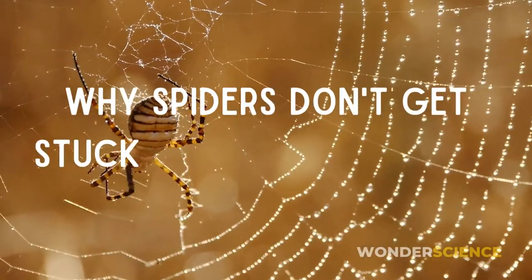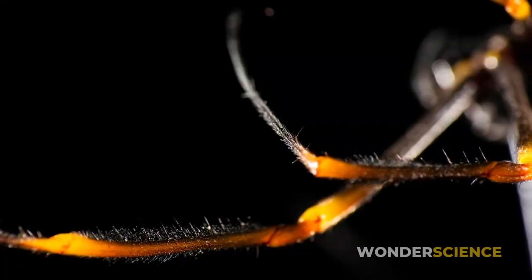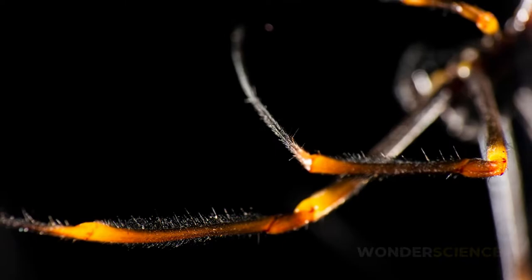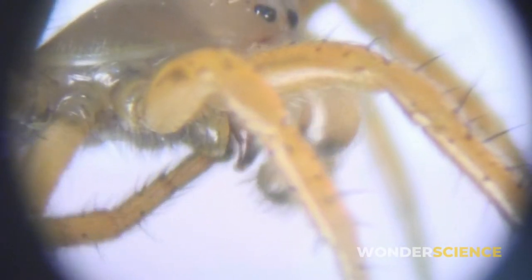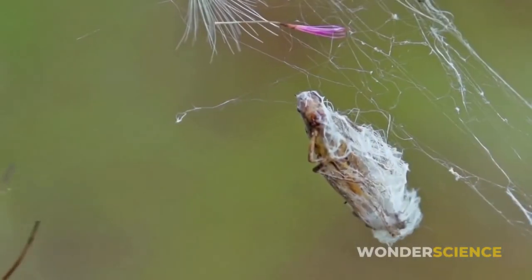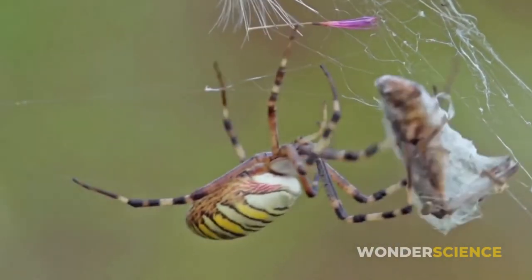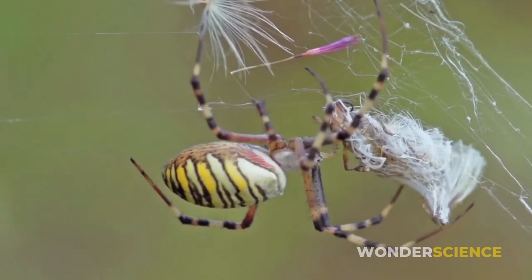Did you ever wonder why spiders don't get stuck in their own webs? Many people believe that spiders have oily legs that prevent them from sticking to their webs. This, however, has never been proven because spiders don't have oil glands. Scientists are still not entirely certain how most spiders manage to avoid getting tangled in their own webs, but there are three accepted theories.